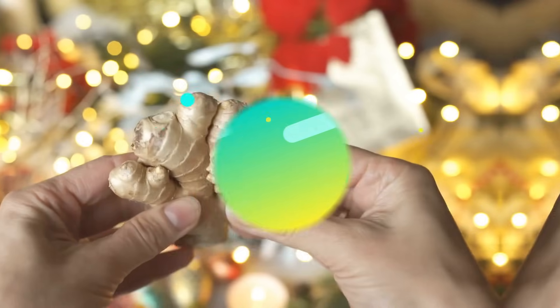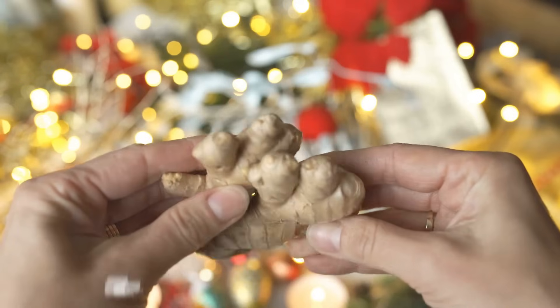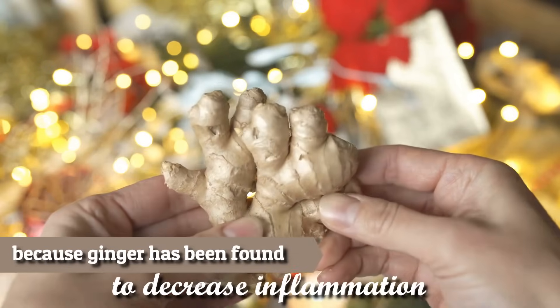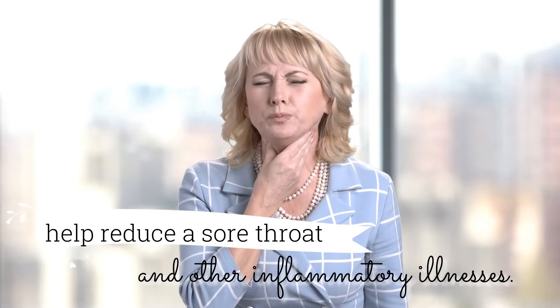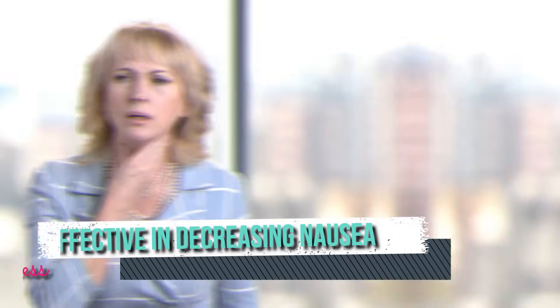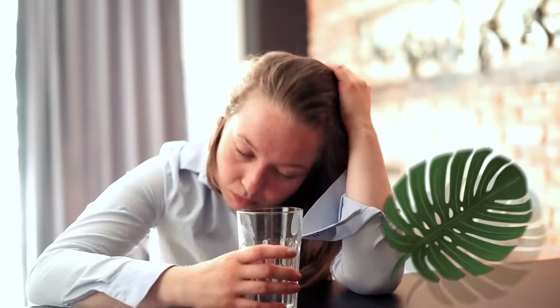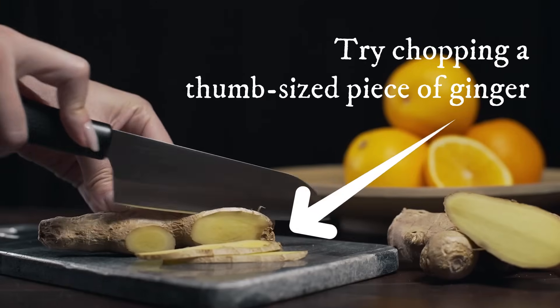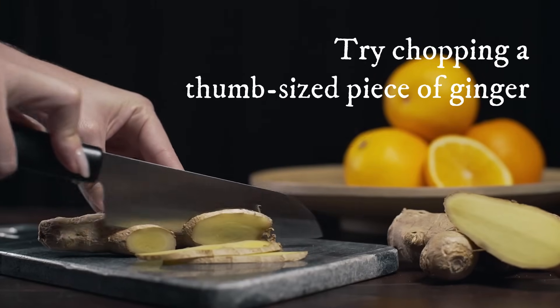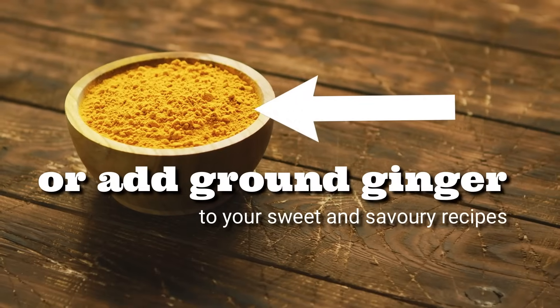Number four: ginger. Ginger biscuits are another age-old mom favorite for illness, and this is because ginger has been found to decrease inflammation, which can in turn help reduce sore throat and other inflammatory illnesses. There are also studies that have found ginger effective in decreasing nausea, especially in people who suffer from travel sickness. Ginger is best taken in its raw, unprocessed form. Try chopping a thumb-sized piece of ginger and adding it to boiling water to make ginger tea. You can also purchase ginger supplements from your local health store or add ground ginger to your sweet and savory recipes.